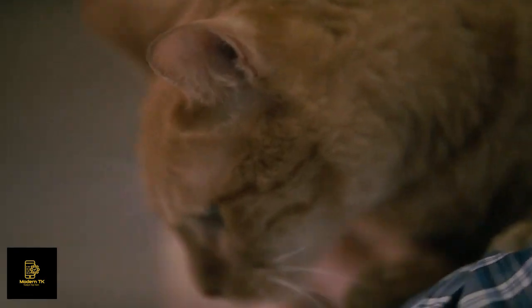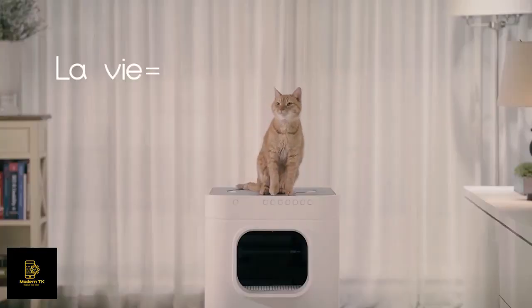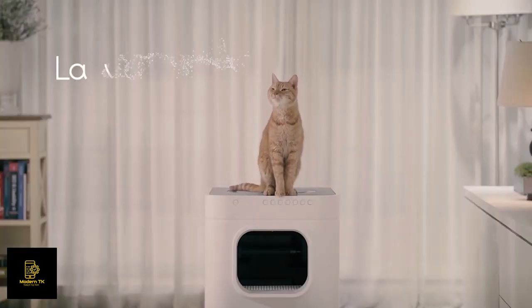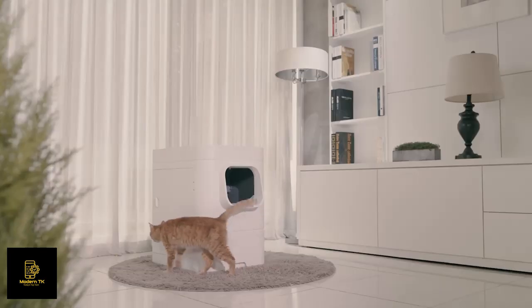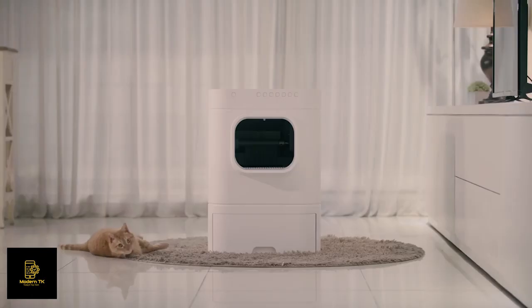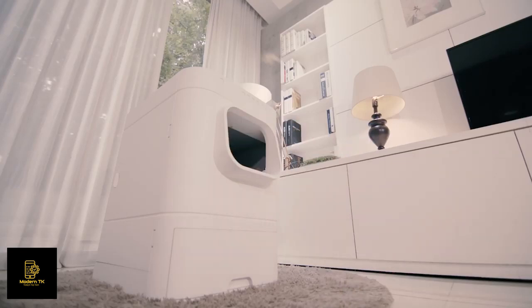Oh, my girlfriend got me a surprise — very exciting. Let's have a look, shall we? Wow, that's my girl. She sent this LaviBot for me. LaviBot is the most intelligent IoT cat litter box ever.